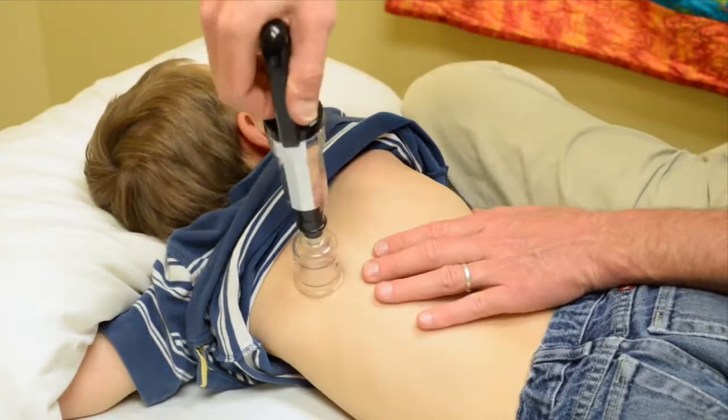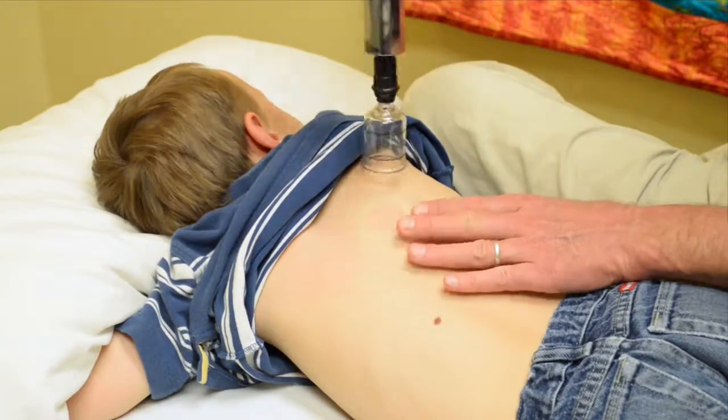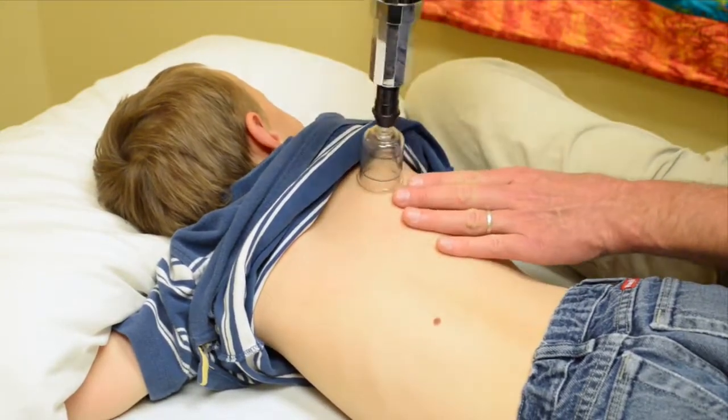You may have heard of cupping. This is a crowd-pleaser because it makes a funny sound when they're removed, so we call it frog kisses. It's used to help the lungs push out colds and stops long-lasting coughs.